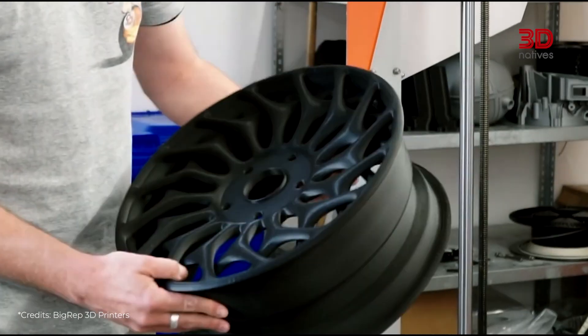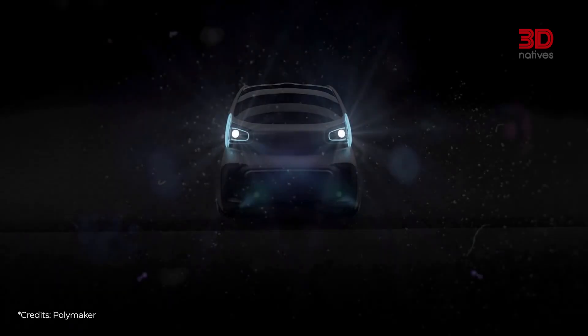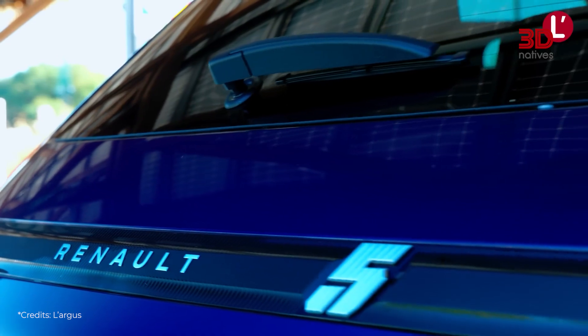But this technology is no longer limited to circuits or exceptional models. Today, additive manufacturing is arriving in classic cars, those we see every day on the street.